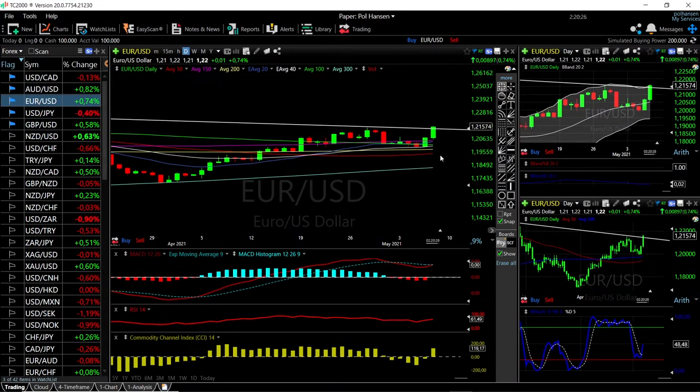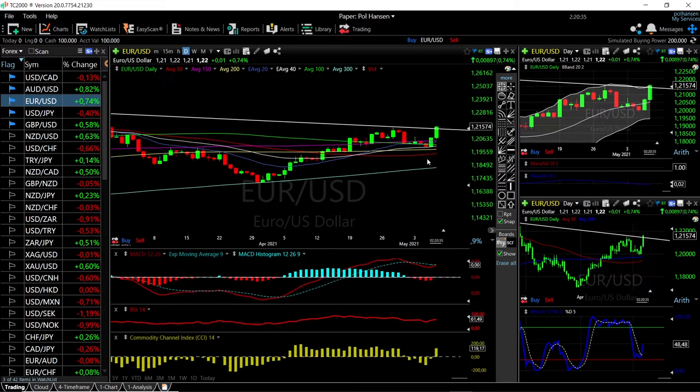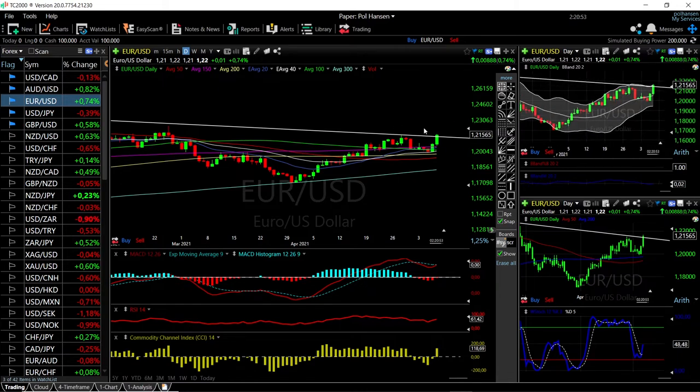For EUR/USD, the same thing — we have broken above this line, though it's not as clear as for the GBP/USD. But we have broken this line and are trading above it. Technically, all indicators are turning around: MACD is crossing the signal line with bullish momentum, RSI is bullish, CCI is bullish, stochastic is becoming bullish, and we are approaching the very top of the bullish band. Very good signs for both GBP/USD and EUR/USD that they may go significantly higher in the next few weeks.